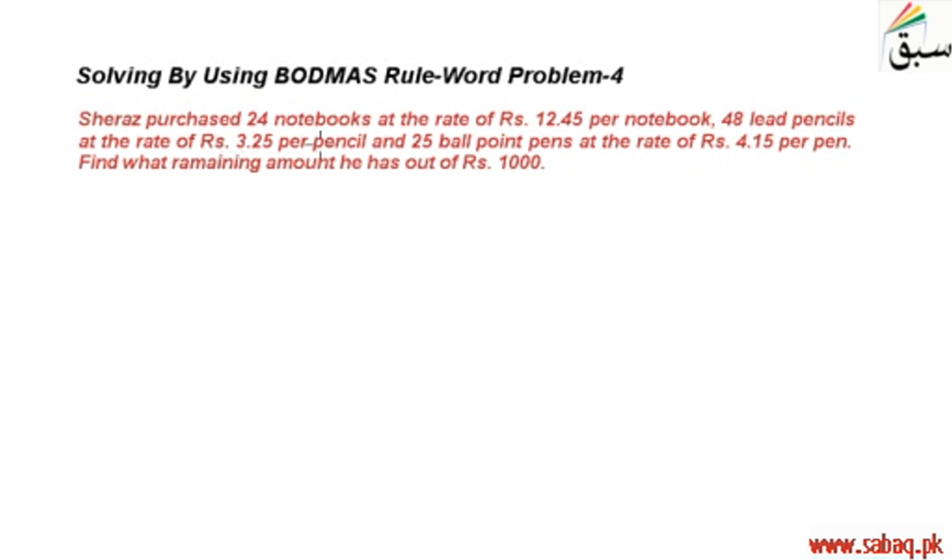Shiraz purchases 24 notebooks at the rate of rupees 12.45 per notebook, 48 lead pencils at the rate of rupees 3.25 per pencil, and 25 ballpoint pens at the rate of rupees 4.15 per pen. Find what remaining amount he has out of rupees 1000. یعنی سوال یہ ہے کہ Shiraz کچھ stationery سے related چیزیں خریدتا ہے۔